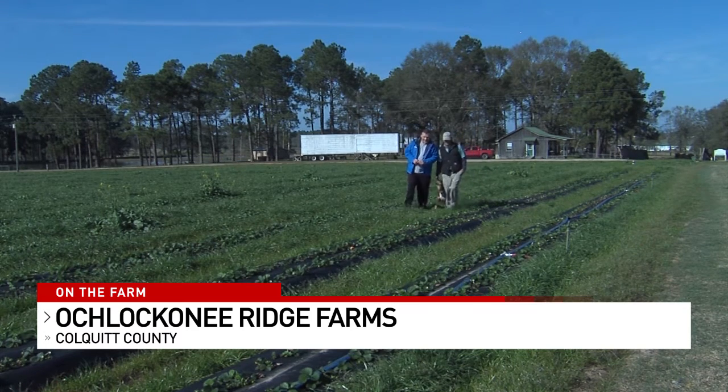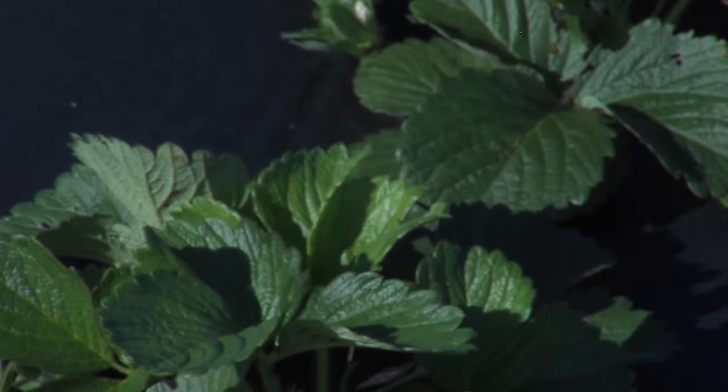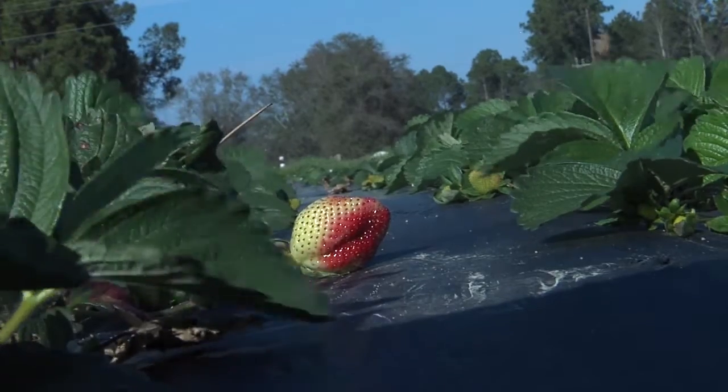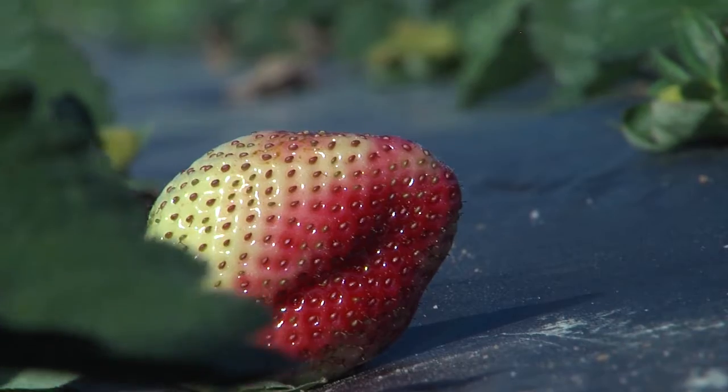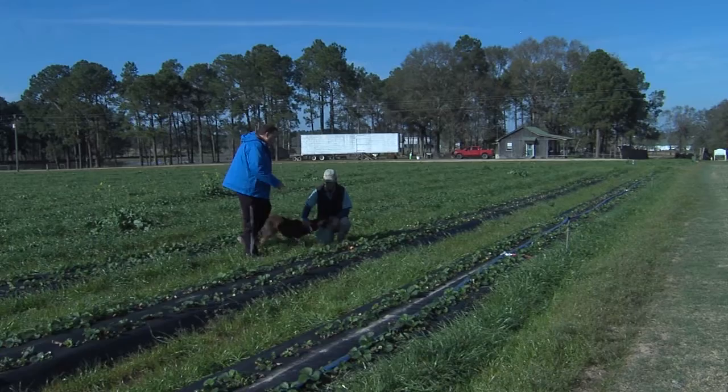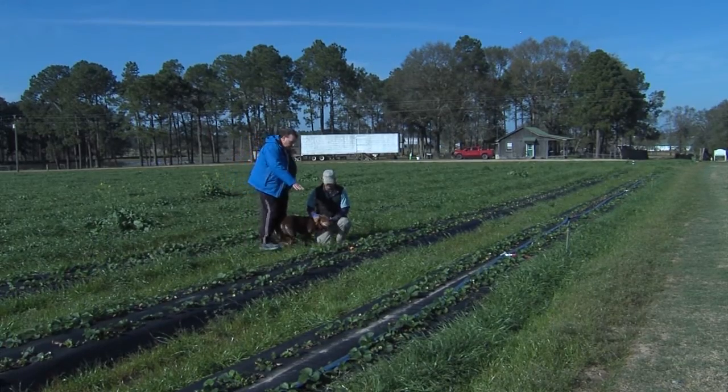The red one — we don't want to see a lot of that. These plants wear red well, but not in January in Georgia. And right now, it's a color that Trey Hart doesn't want to see in his strawberry patch.